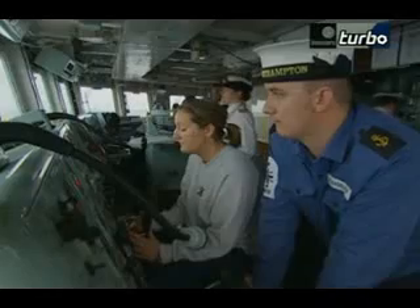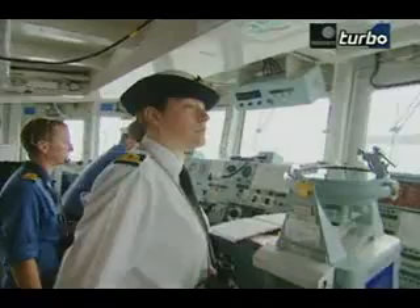After the break, HMS Southampton is hunting submarines off the coast of Scotland.